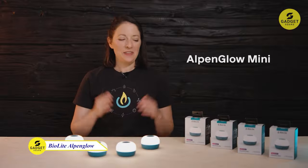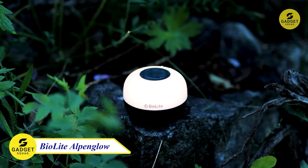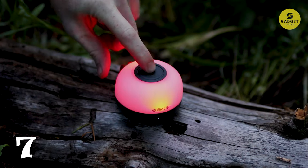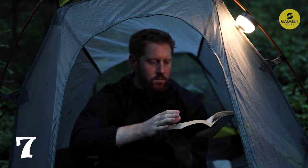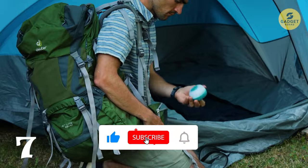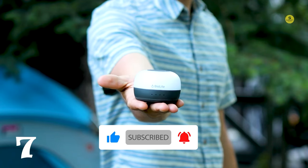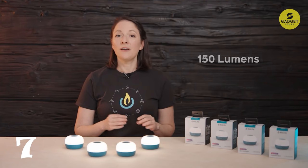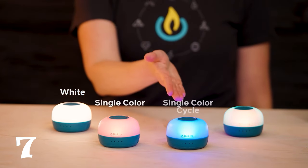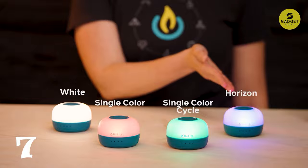Let there be light on your outdoor journeys. The BioLite Alpenglow Lantern features 150 lumens and multiple lighting modes, including warm white, dimming, and multi-color party cycling. Its ChromaReal LED technology ensures color accuracy. Designed with an integrated bungee for hanging, it can be affixed to poles, branches, and more. With a storm-safe IPX4 waterproof rating, it can withstand splashing and rain from any direction.